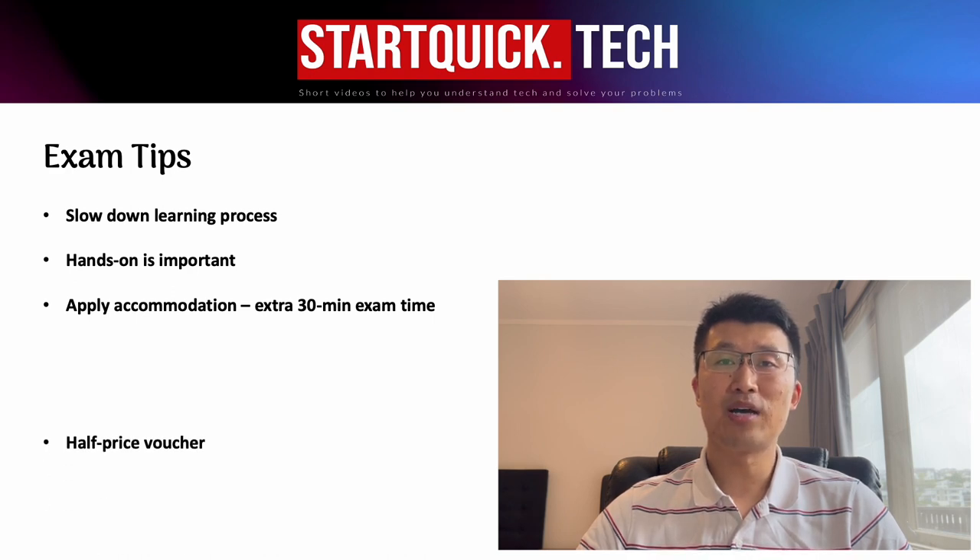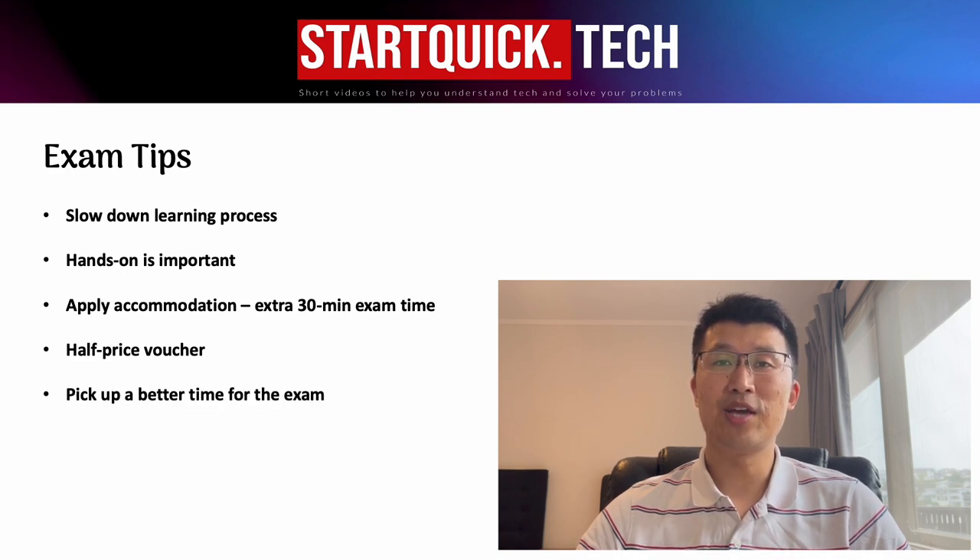Four: use the half-price voucher. AWS doesn't require you to pass the associate level exam for the professional one, but I would suggest you try any of the associate level exams and get the half-price voucher for the pro exam. Five: pick the better time for your exam. I did the exam at home instead of the test center — this gives me quite a lot of flexibility and I can choose the best time range for me. Six: meditation. I'm not a meditation enthusiast, but I found five-minute meditation before the exam helps me achieve better focus during the exam. You can give it a try if you want.